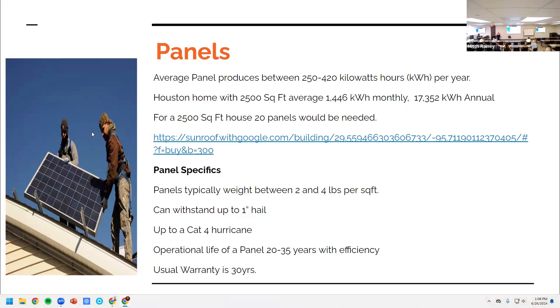The average panel produces about 250 to 420 kilowatt-hours per hour. A Houston home averaging 2,500 square feet uses about 1,446 kilowatt-hours a month, which works out to about 17,342 kilowatt-hours per year. So if you wanted to run your entire 2,500 square-foot house off solar panels alone, you're going to need about 20 panels — and that's also dependent on where you place them.